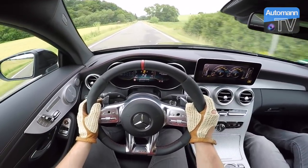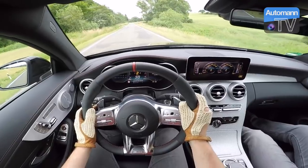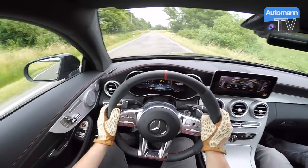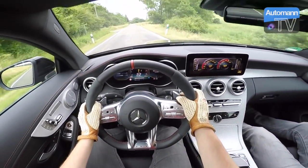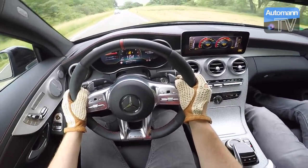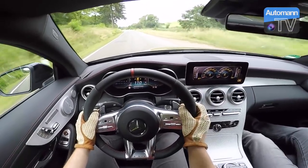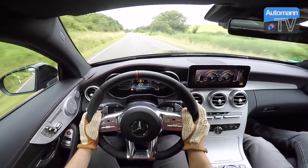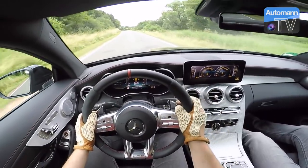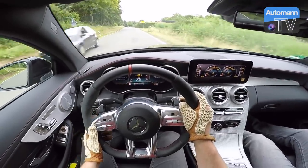Wir beschleunigen jetzt mal, und man merkt richtig, wie viel schneller die Gänge reingehen als beim Vor-Facelift. Das ist echt Klasse — ich drücke hier an der Wippe und der Befehl wird mehr oder weniger sofort umgesetzt. Natürlich noch nicht auf dem Niveau eines Doppelkupplungsgetriebes, aber schon deutlich schneller.